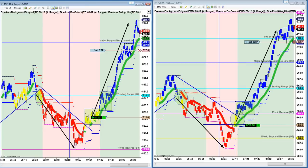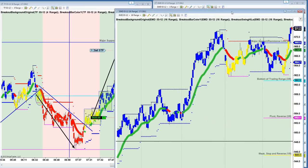And of course you'd be trailing your stop right now on these. Now if you look at a longer chart, this is what I was saying about EMD. See, look at this 16 range chart here.